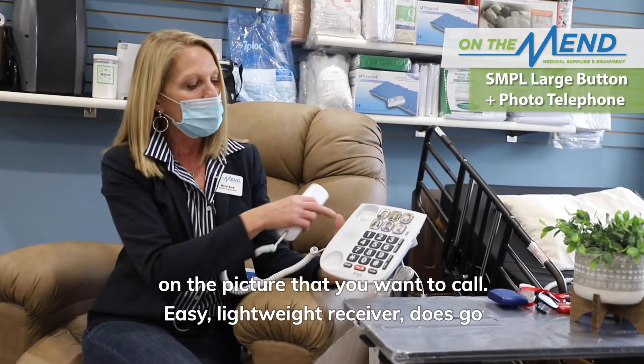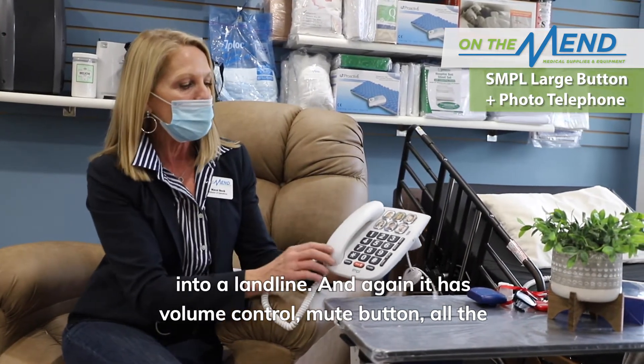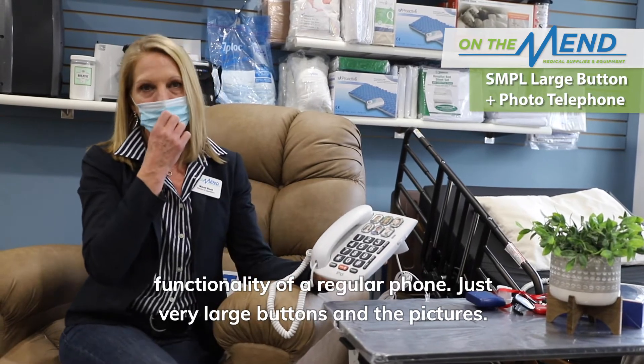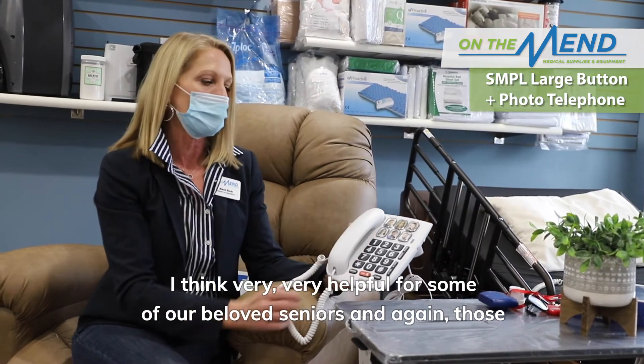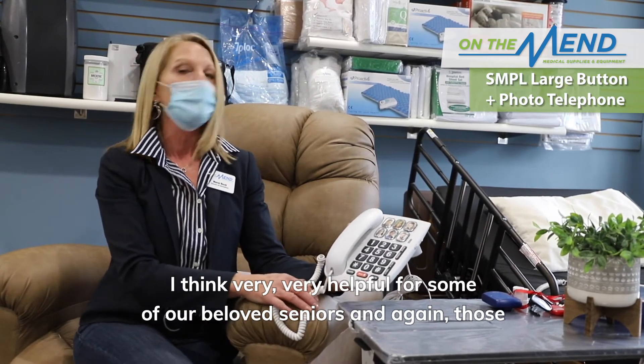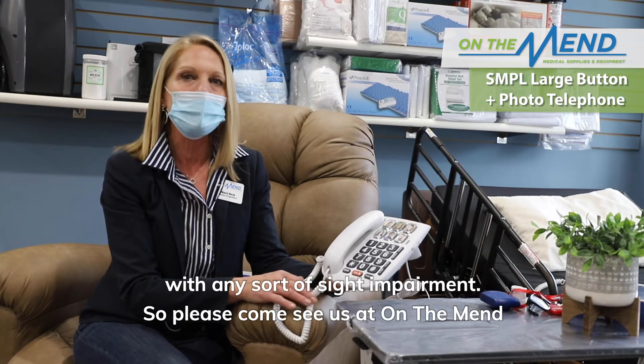Easy lightweight receiver, does go into a landline, and it has volume control, mute button, and all the functionality of a regular phone — just very large buttons and the pictures. Very helpful for some of our beloved seniors and those with any sort of sight impairment.